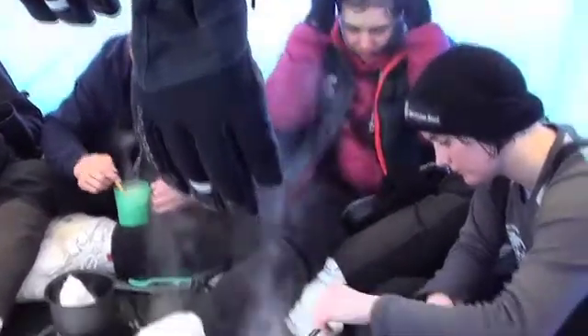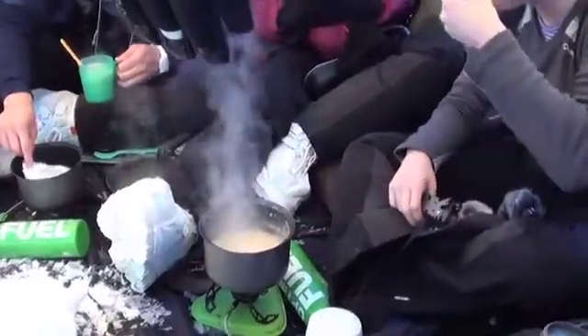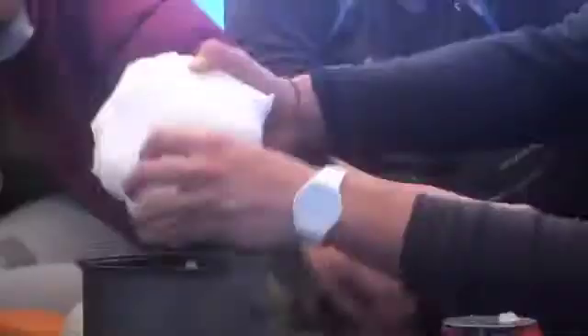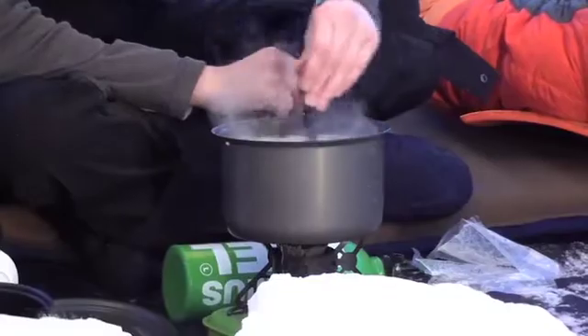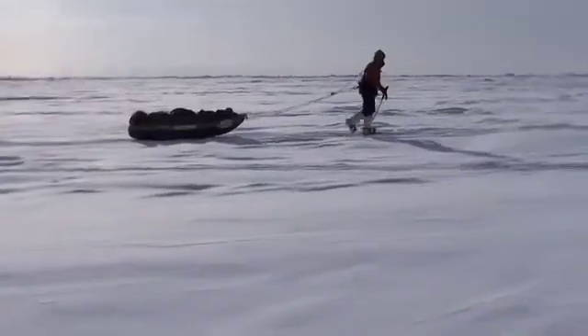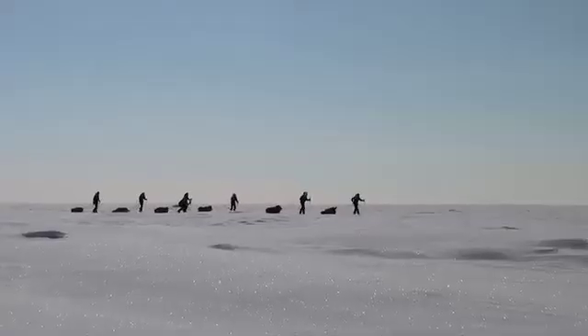We've been eating quite well. Slowly but surely they're increasing their calorie intake, and hopefully in the next five or six days we'll get to about 6,000 calories and then extend our day to more or less eight hours. Hopefully they can keep up the pace, and as the days get longer they'll need more sleep and less time eating, drinking, and pitching camp — which will condense the time spent walking rather than socializing.